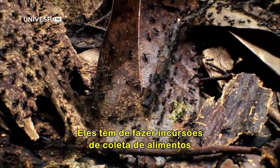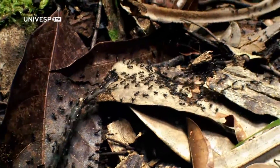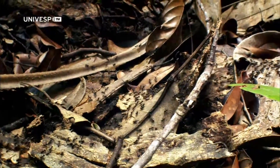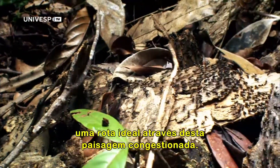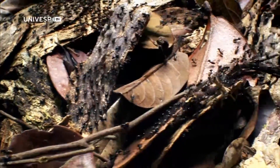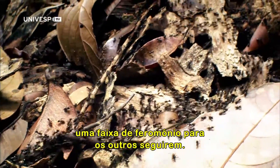So they have to launch food gathering forays every 10 days. Scouts have identified a harvesting site and mapped out an ideal route through the congested landscape. A gland on the scouts' abdomens lays a pheromone track for the others to follow.